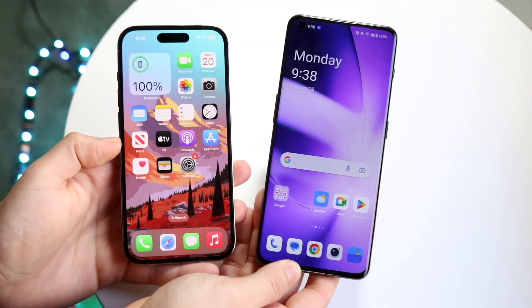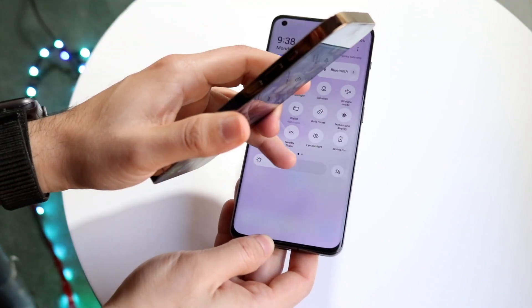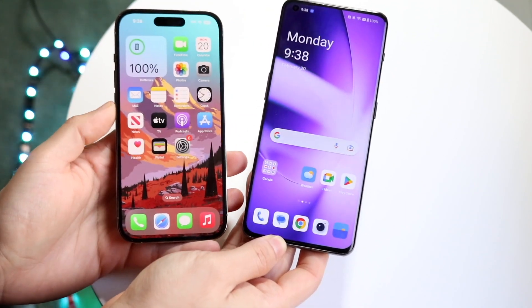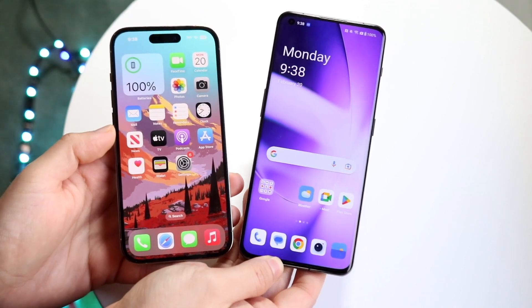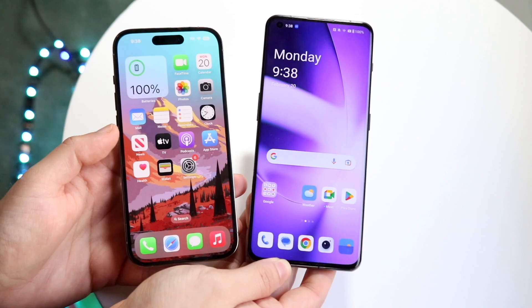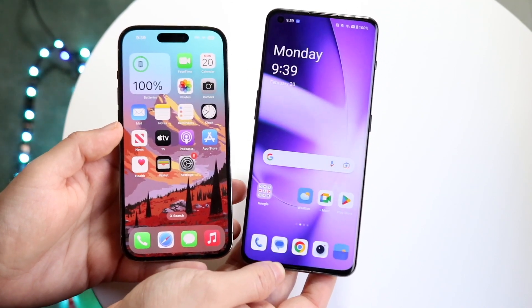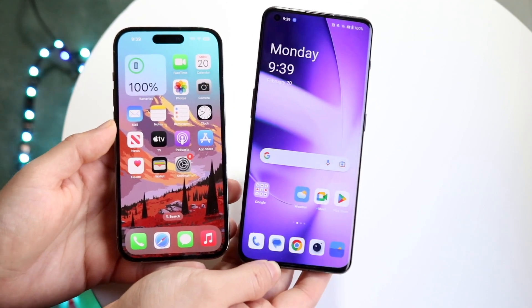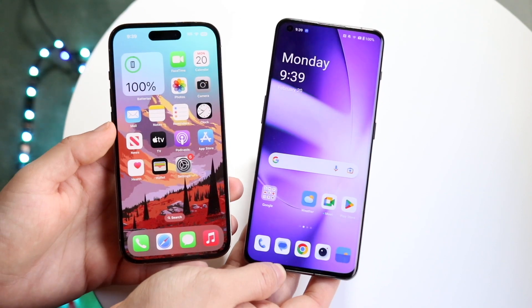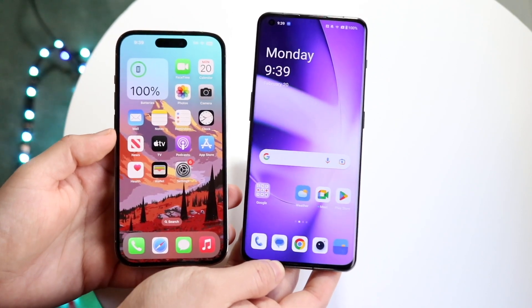It's time for us to take a look at the OnePlus 11 and compare it against the iPhone 14 Pro to see which specific phone you should pick up. I basically have a strong opinion on both these phones, but you can't really go wrong with either one. Both these phones had some issues, but they're getting fixed now. Links will be down in the description. As of right now, the iPhone 14 Pro is a more expensive phone than the OnePlus 11, so keep that in mind.